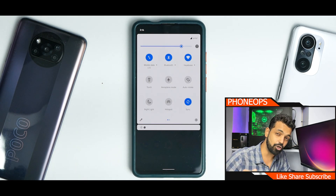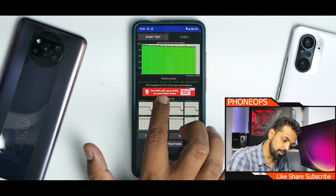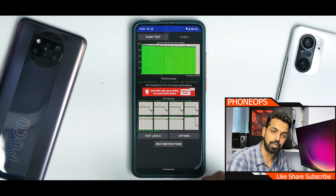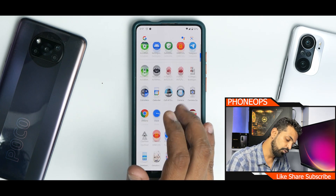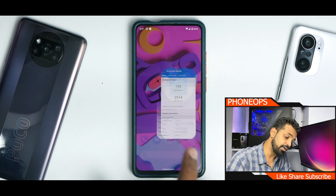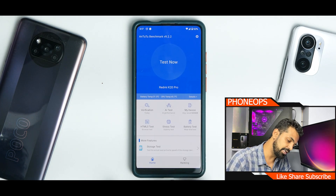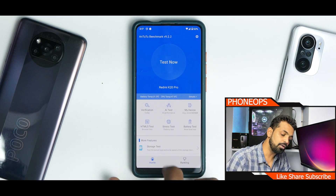For benchmarks: CPU Throttle shows 91% of max performance with an average score of 191,721 GIPS — a really neat score. On Geekbench, the scores are 735 single-core and 2,514 multi-core — pretty decent as always. AnTuTu did not run properly so we didn't get a score there.